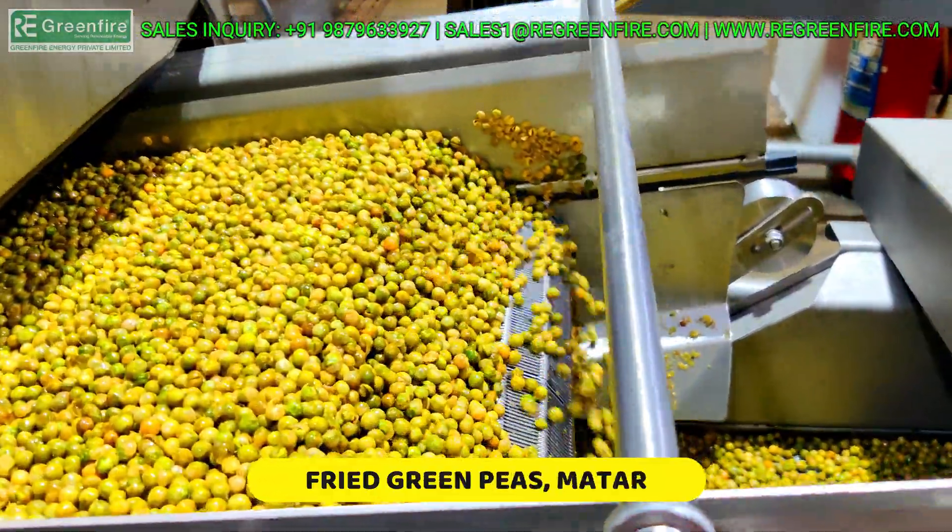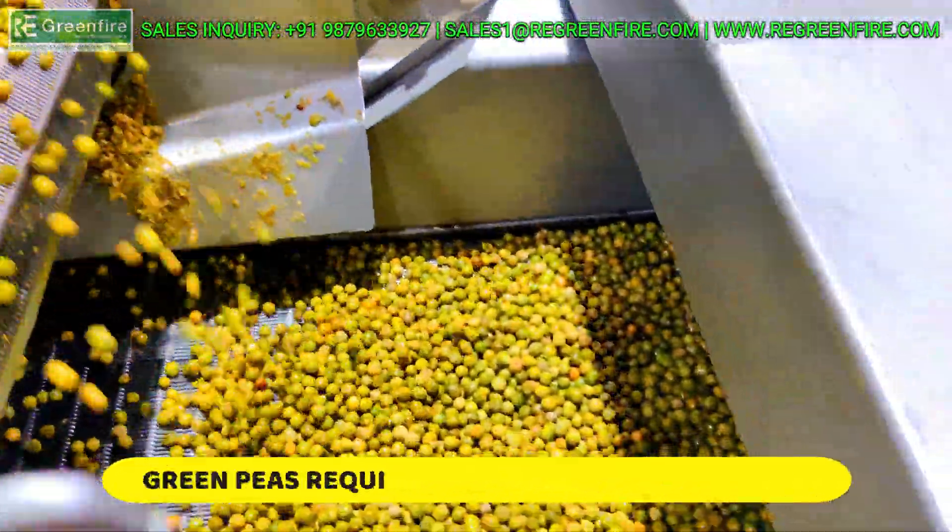Superfast Production Rate with Greenfire Multi-Fuel Burner. Zero Maintenance with Long Life.